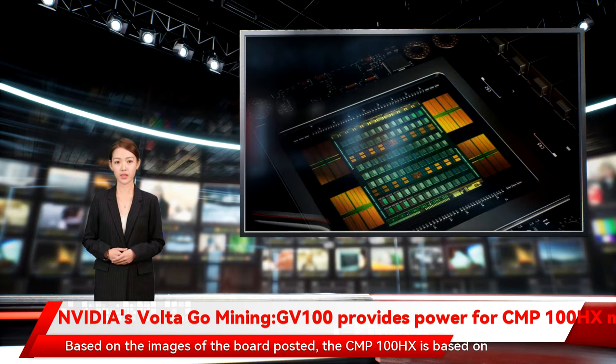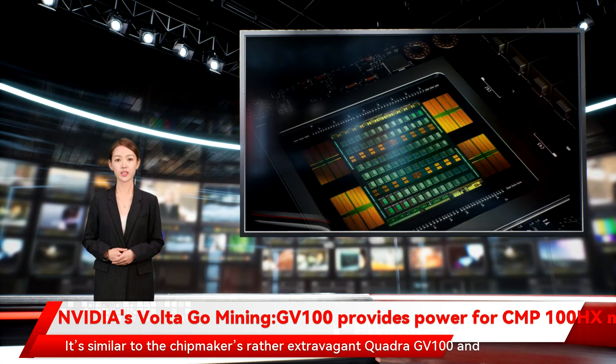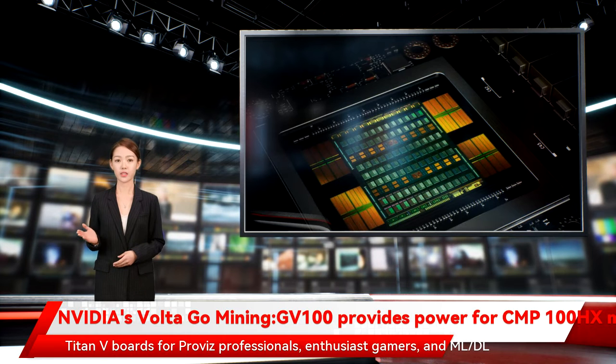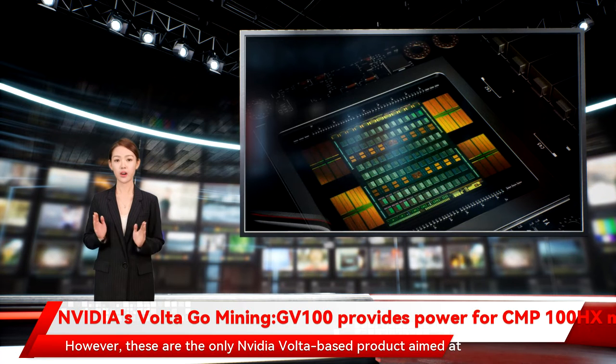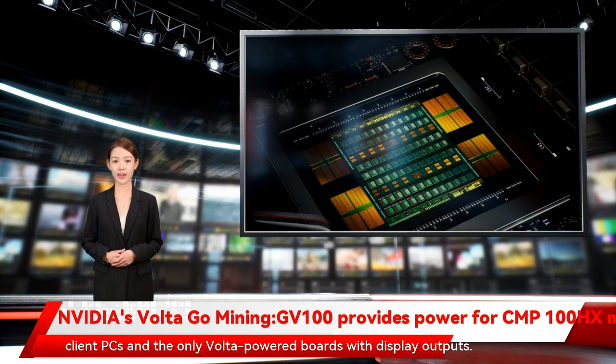Based on the images of the board posted, the CMP100HX is based on NVIDIA's Tesla V100 compute GPU for data centers. It's similar to the chipmaker's Quadro GV100 and Titan V boards for professionals, enthusiast gamers, and ML/DL software developers. However, these are the only NVIDIA Volta-based products aimed at client PCs and the only Volta-powered boards with display output.